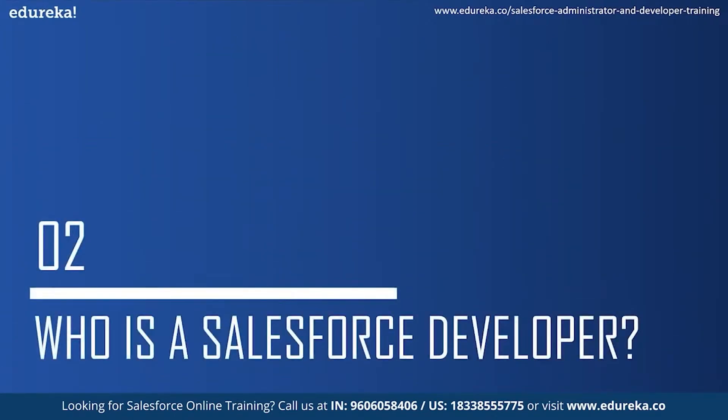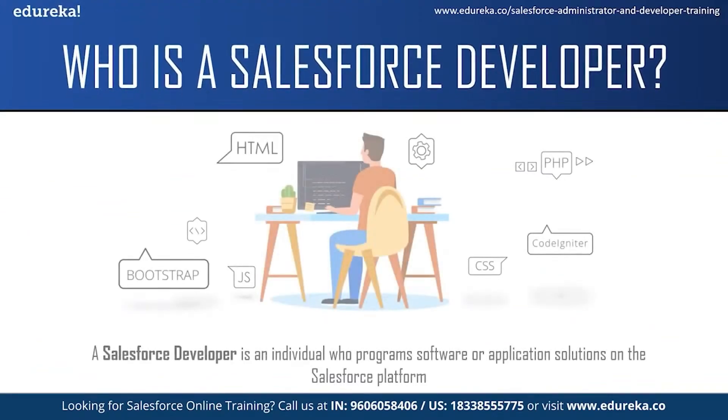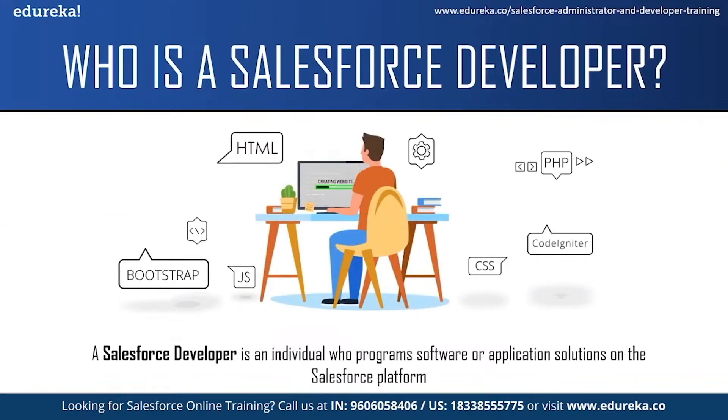A Salesforce developer is an individual who programs software or application solutions on the Salesforce platform. They analyze companies' processes, develop CRM workflows and build custom applications for specific business needs. They work collaboratively with other team members of the development team in order to create a custom scalable process for the company. A Salesforce developer must also collaborate with colleagues in the sales, customer support and marketing team in order to translate business needs into solutions using the right tools. Once these solutions are created, Salesforce developers are also responsible for quality analysis, testing, debugging and developing user documentation.